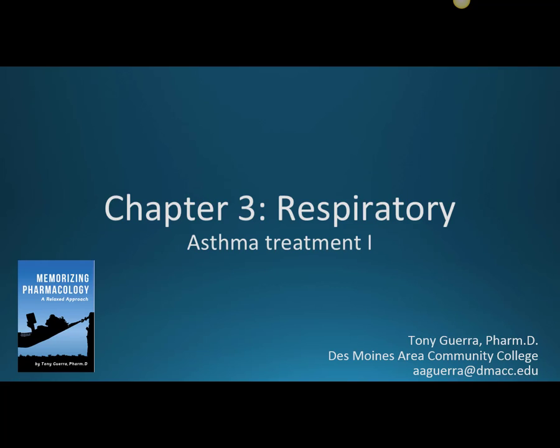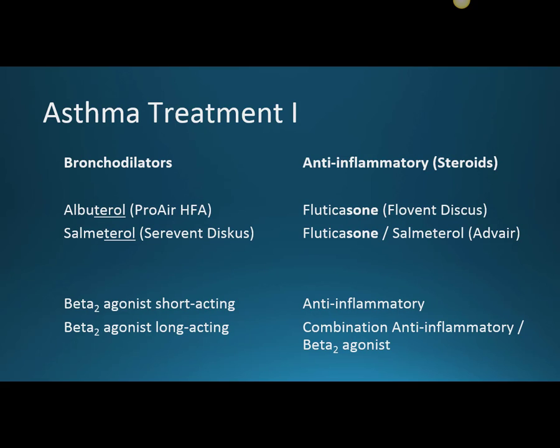This is Chapter 3 Respiratory — Asthma Treatment 1. We'll start with the two main classes of medications: the bronchodilators, which treat the bronchospasm or bronchoconstriction, and on the other side the anti-inflammatories, the steroids that treat the inflammation.